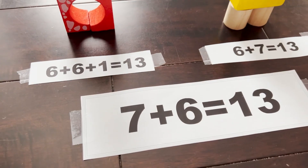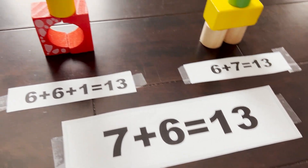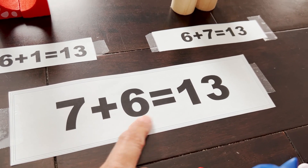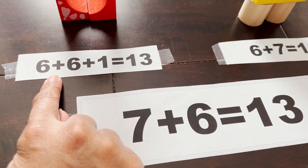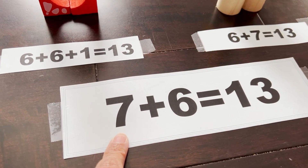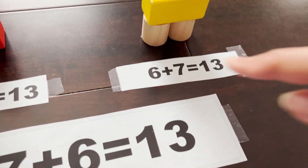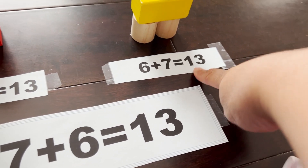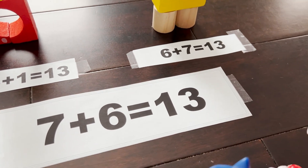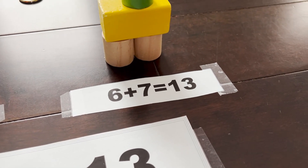But remember what related addition facts say — they use the same numbers. This one has 7 plus 6 equals 13, so you have a 7, 6, and 13. The other option has 6, 6, 1, and 13 — it's missing the 7. So that may not be the right answer. Let's look at the other one: 6, 7, 13. Look — 6, 7, 13. So which one is the related addition fact? 6 plus 7 equals 13.